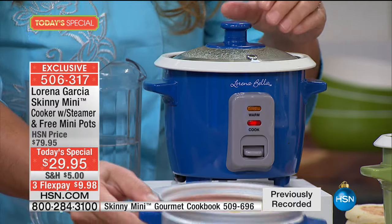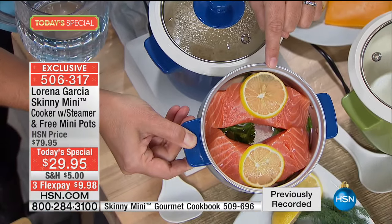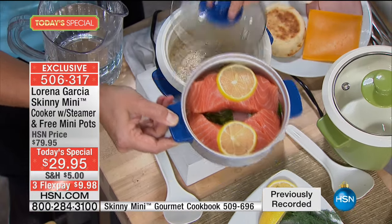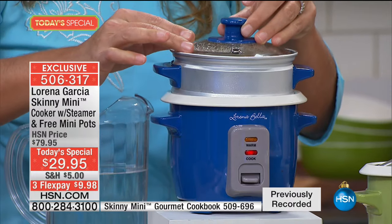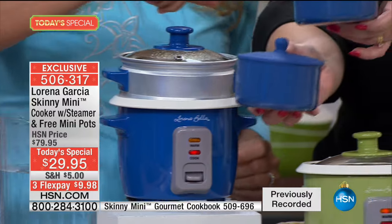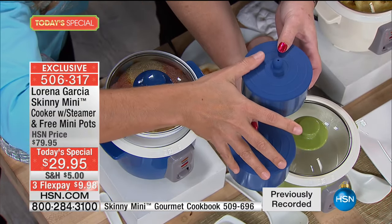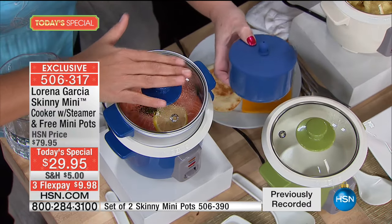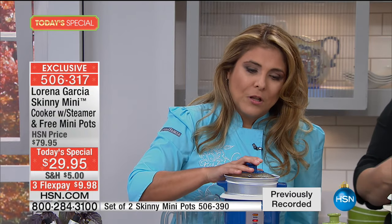Now we have the beautiful steam basket. If it's just one or two of you, you can have one or two steaks of salmon with a little lemon, salt and pepper — put the lid on and it cooks by itself. And don't forget, you also get your mini pots. These two mini pots alone are a $40 value.